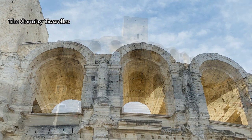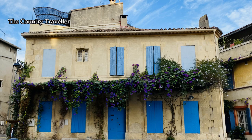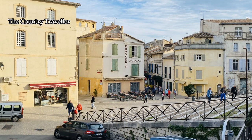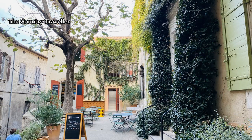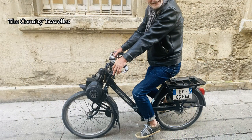In its prime this could comfortably seat 20,000 spectators. Arles is one of the oldest cities in France and has been described as shabby chic and laid-back but still fairly lively. Walking around the streets, that's a pretty good description. If I was thinking of moving to France, I'd definitely consider moving here.